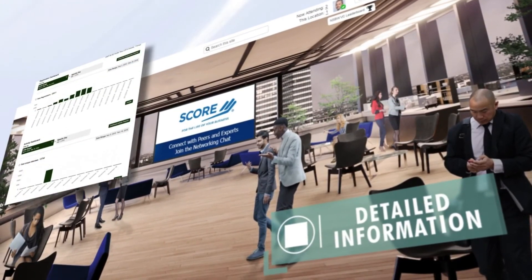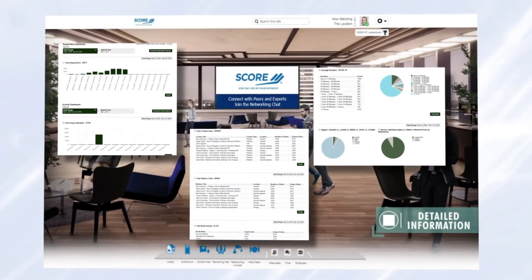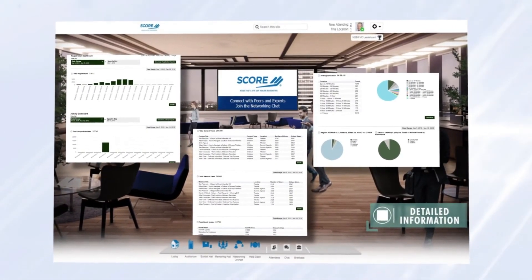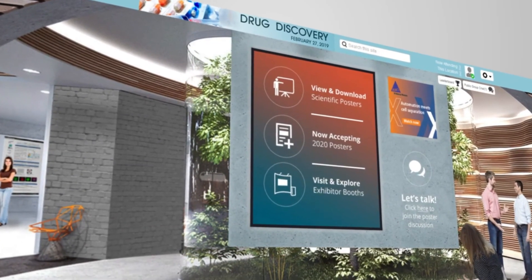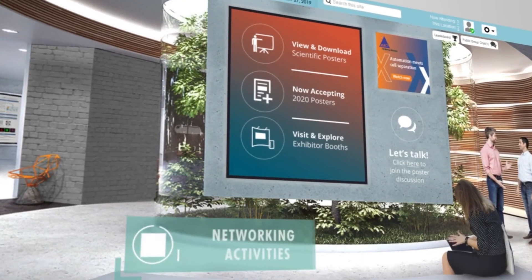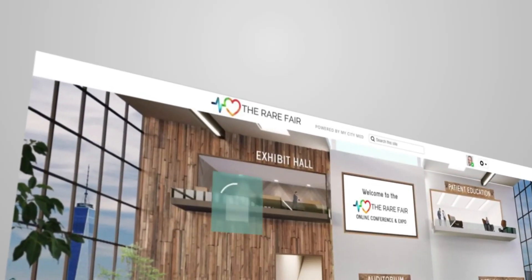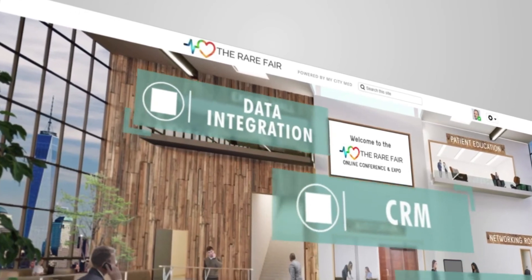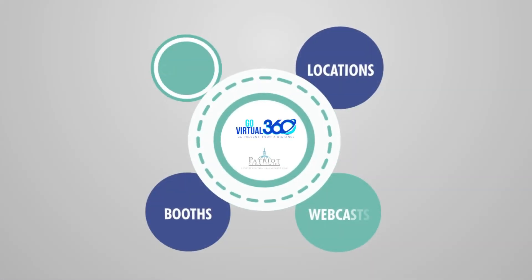The benefits of virtual conferences is that it provides detailed information on the behaviors of attendees. You get full, real-time reporting on when attendees visit the environment and for how long. You know where they go, what they did, what content they viewed, webinars watched, and all of the networking activities they engaged in. This data can be integrated directly with most CRM or LMS systems.